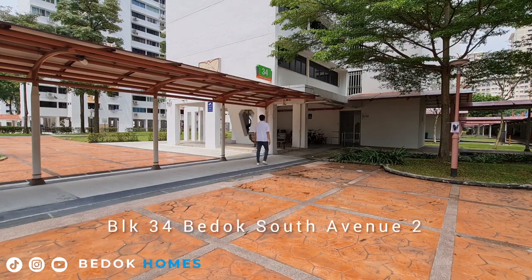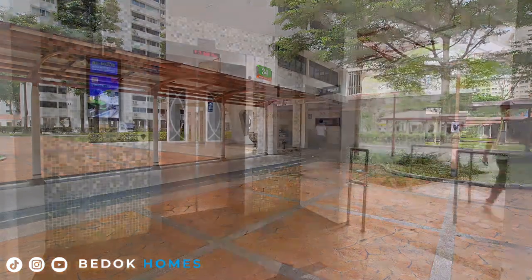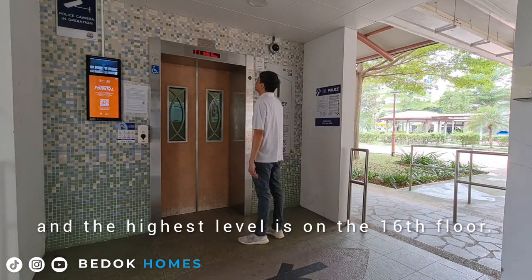Block 34 Bedok South Avenue 2 is located in the Bedok HDB estate. It consists of 210 units of 4-room flats and the highest level is on the 16th floor.